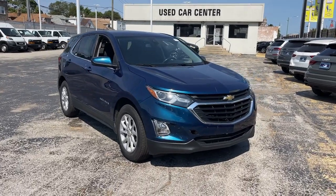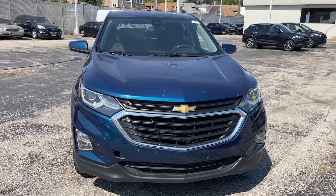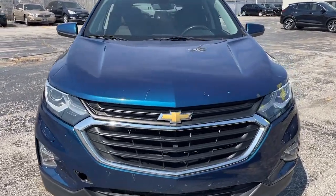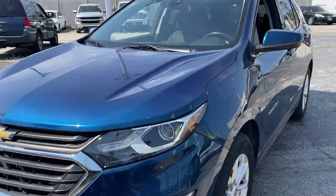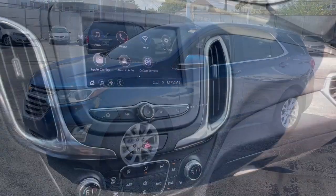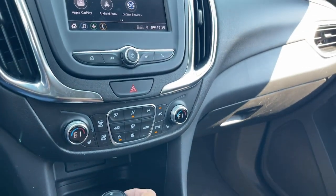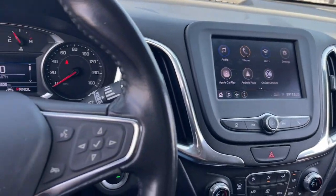Get into the 2020 Chevrolet Equinox. With less than 70,000 miles on the odometer, this vehicle stands out from the rest. Whether you're on a family road trip or doing the daily drive, the Equinox is your go-to vehicle. It's the elegant solution that blends advanced safety technology, passenger comfort, and SUV functionality.